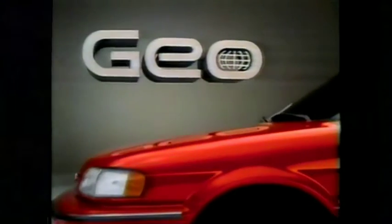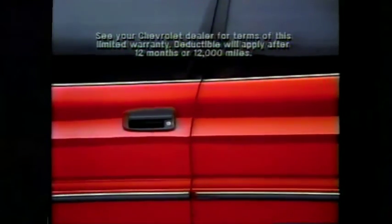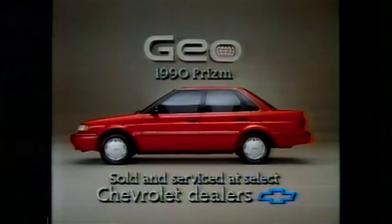The 1990 Geo Prism is so well-built, there are only four parts its bumper-to-bumper-plus three-year, 50,000-mile warranty doesn't cover. And those four parts come with their own warranty. Geo!